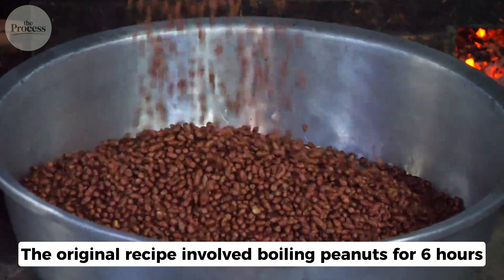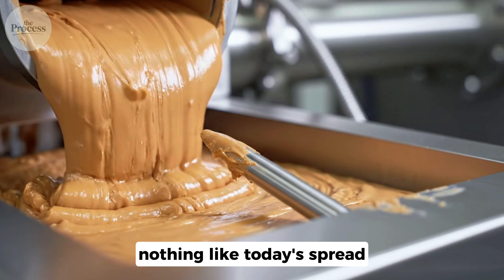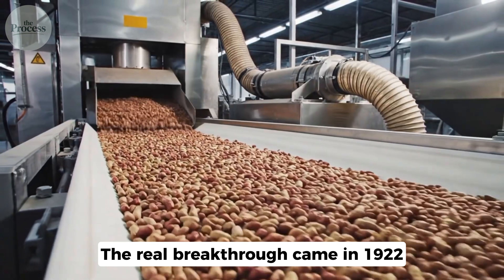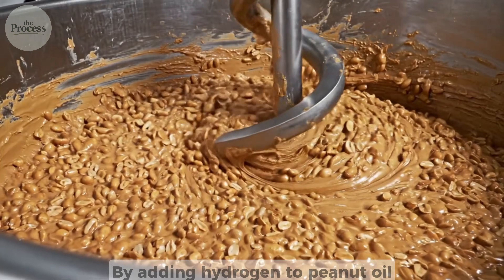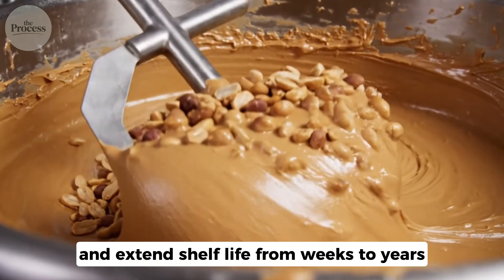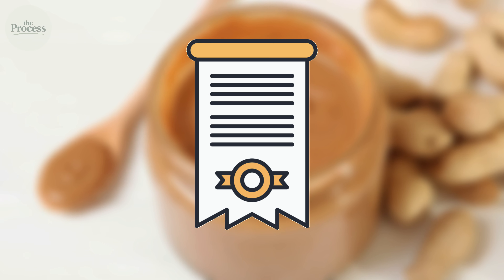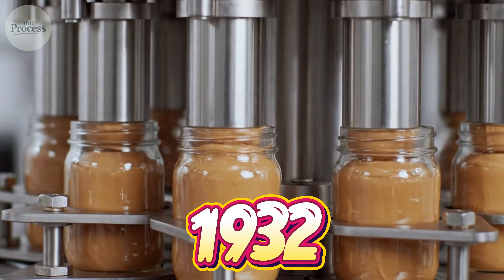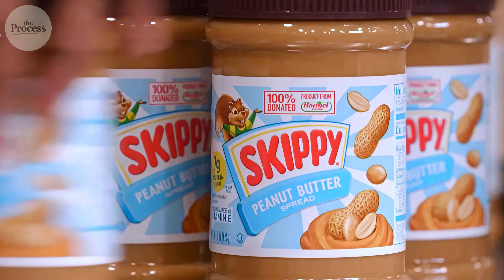The original recipe involved boiling peanuts for six hours, then grinding them into a bland, mushy paste — nothing like today's spread. The real breakthrough came in 1922 when chemist Joseph Rosefield discovered partial hydrogenation. By adding hydrogen to peanut oil, he could prevent separation and extend shelf life from weeks to years. Rosefield licensed his process to Peter Pan in 1928, then launched his own competing brand in 1932. He called it Skippy — a name that still sits on shelves today.